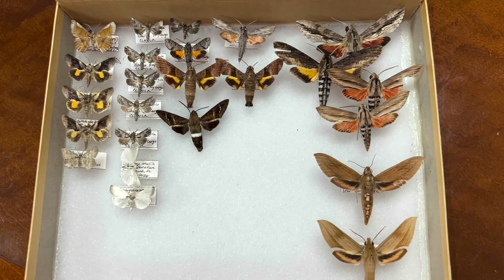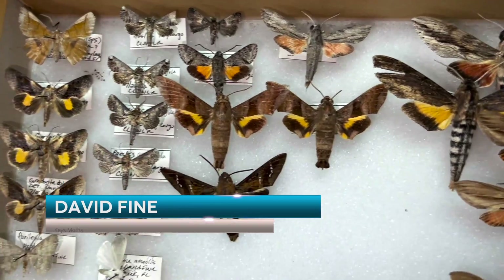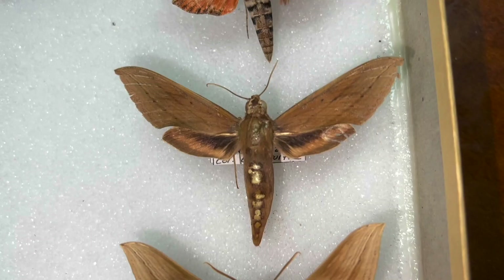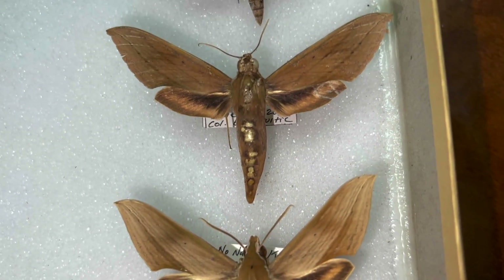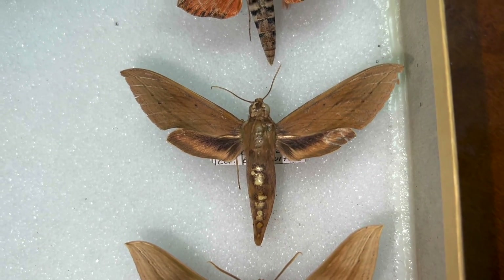Here is a box of some moth specimens from the Florida Keys, and obviously there are some really cool beauties here. What I wanted to show you guys is these two down here — these are Xylophanes libya libya.